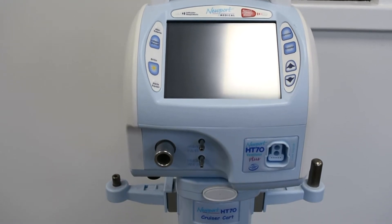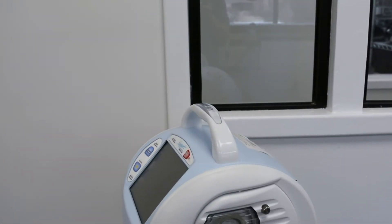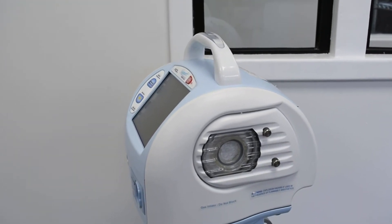The Covidien HD70 Plus does not need external compressed gas to operate, but instead has an internal micropiston pump that can offer ventilation support for pediatric and adult patients weighing 5 or more kilograms.